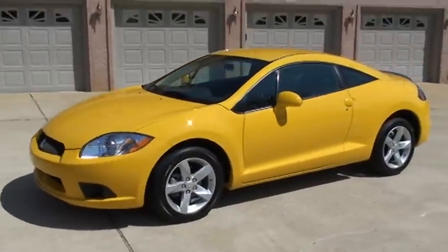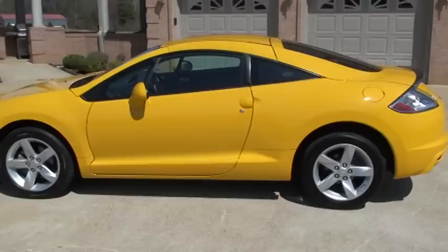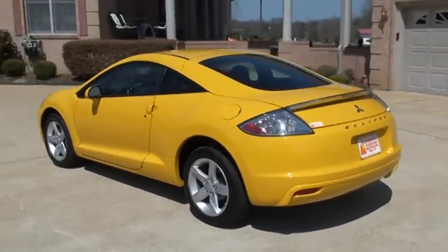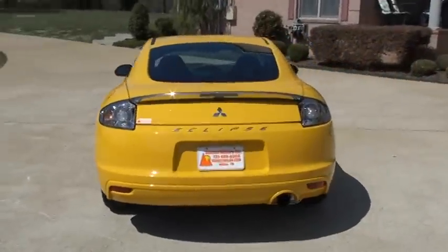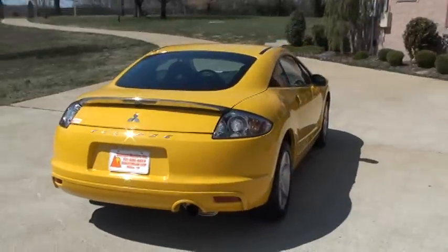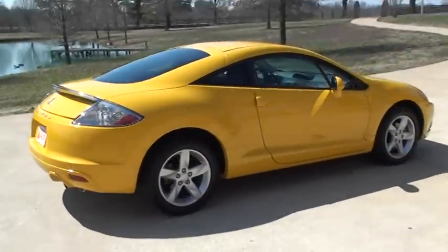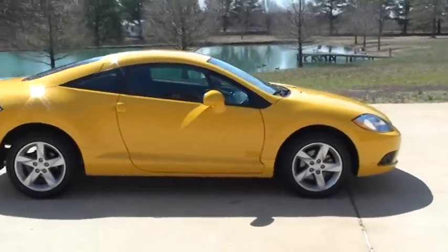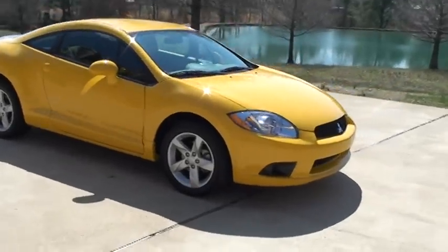Welcome to Sunset Motors. It's a nice 2009 Mitsubishi Eclipse GS. It's automatic. It's only got 13,000 miles. It's got the alloy wheels. It's a beautiful yellow car. It's in good condition.